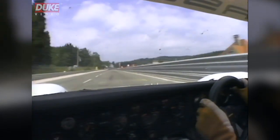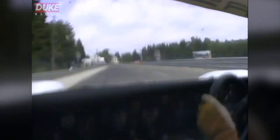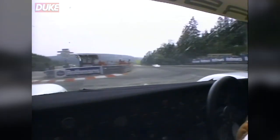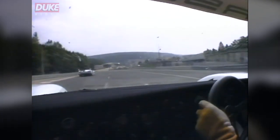We are now braking heavily for the slowest corner of the circuit — La Source Hairpin — but not heavily enough. Our car spins through 180 degrees to face the wrong way up the circuit. Without much delay, we power back onto the Spa-Francorchamps circuit.